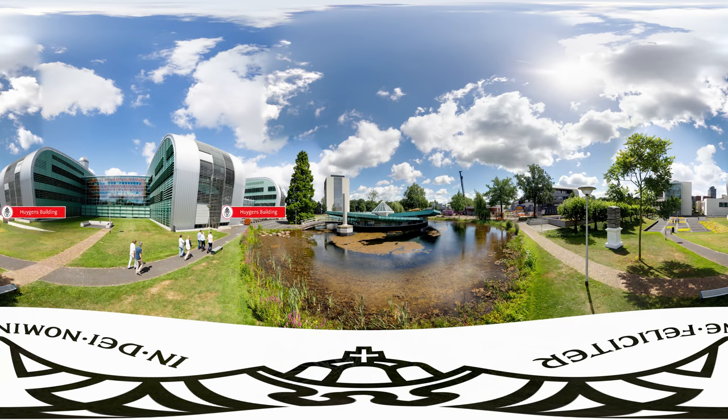Another faculty on campus is the Faculty of Science. In this building, research and teaching into all sciences take place.